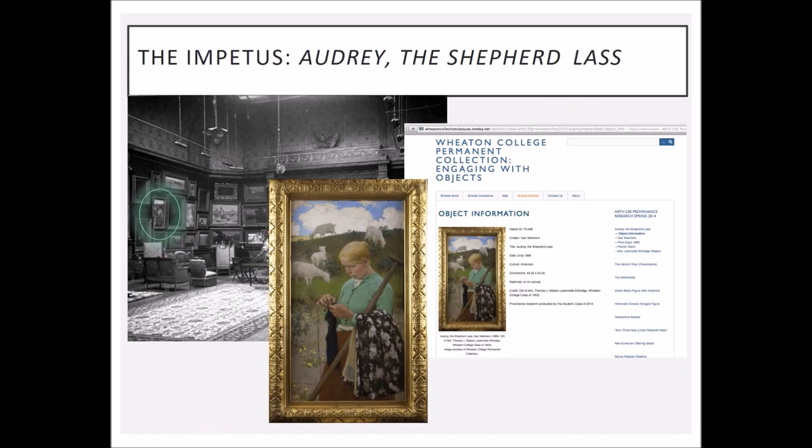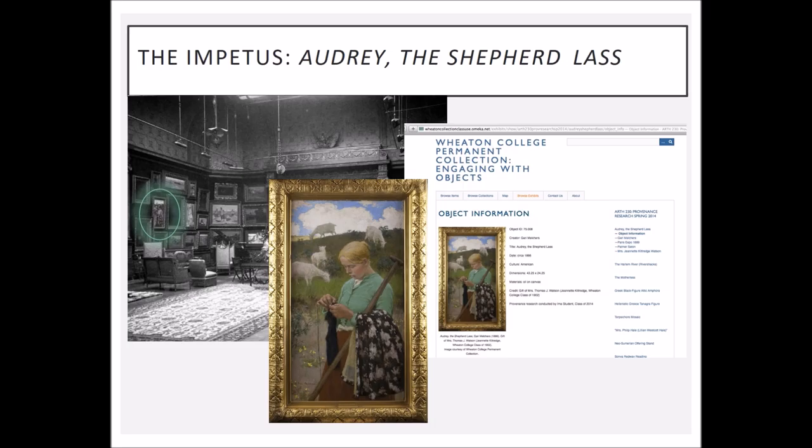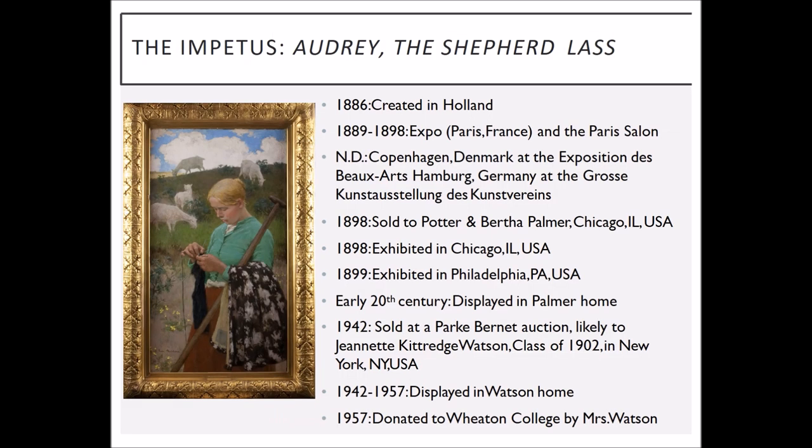The impetus for the project I'm going to talk about today came from the Frick Collection, which is a museum-like institution based in New York City. About three years ago, one of their postdoctoral researchers contacted me and said, do you have this painting in your collection? Because we have this photograph and we think this is the painting — do you still have it? This painting was done by an American-born artist named Gary Melchers, who was born in Detroit but lived most of his life and trained in Europe. He founded an artist colony in Holland, which is where the painting was actually painted. The Frick Collection inquiry provided more information about the history of the painting and this incredible photograph that we now have printed out and in the object file.